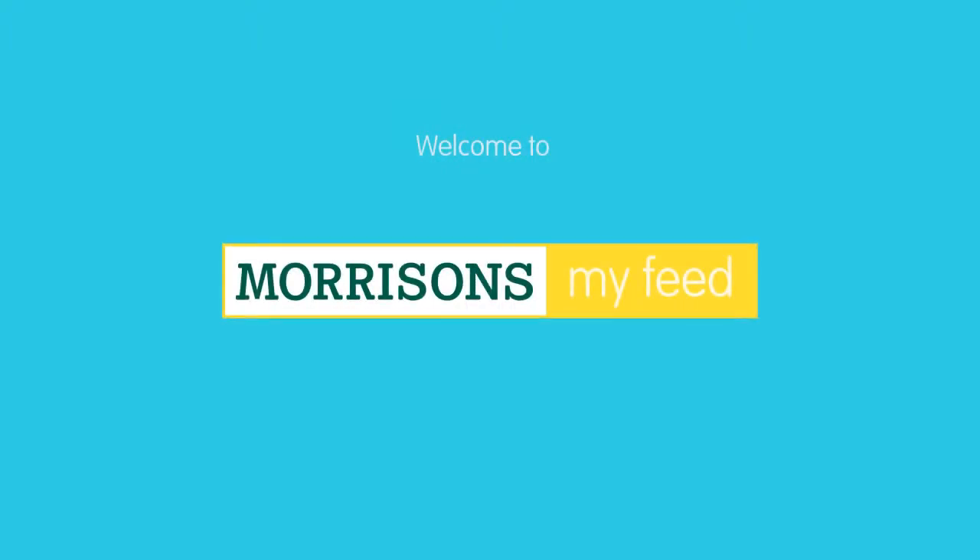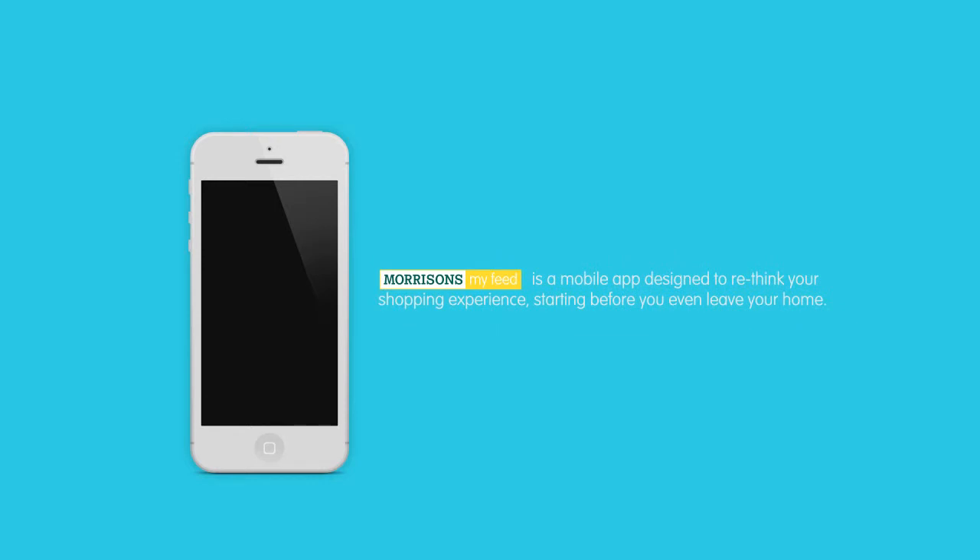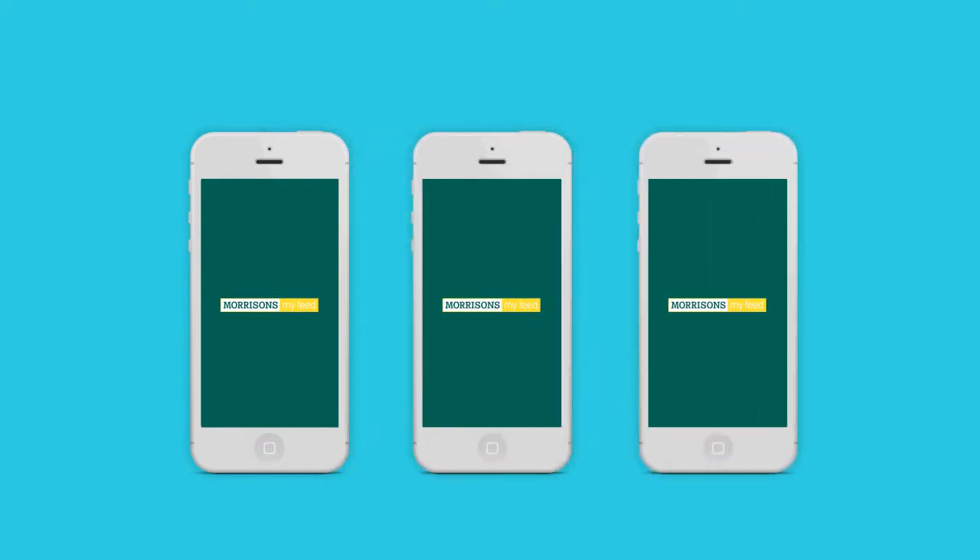Welcome to Morrison's MyFeed. Morrison's MyFeed is a mobile app designed to rethink your shopping experience, starting before you even leave your home. It works in three stages: home, in-store, and refeed.